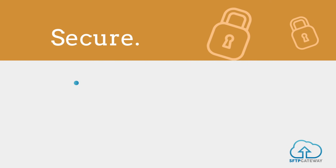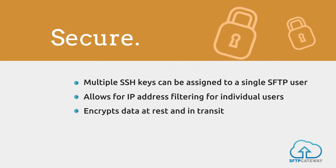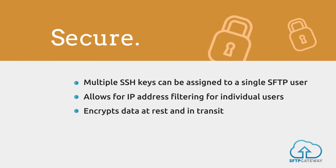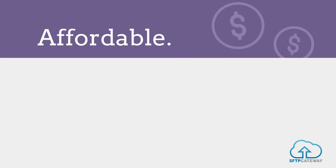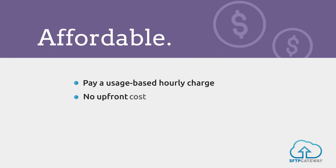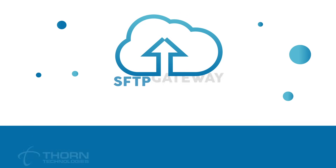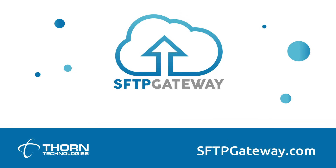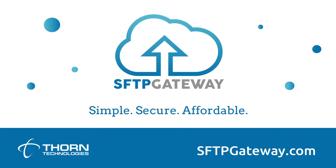Pre-configured with industry-standard security settings, SFTP Gateway complies with corporate security policies that require encryption, key-based authentication, and more. And with SFTP Gateway, you only pay when you use it — no upfront purchases or contracts are required. Discover SFTP Gateway, the simple, secure, and affordable way to access cloud storage locations.